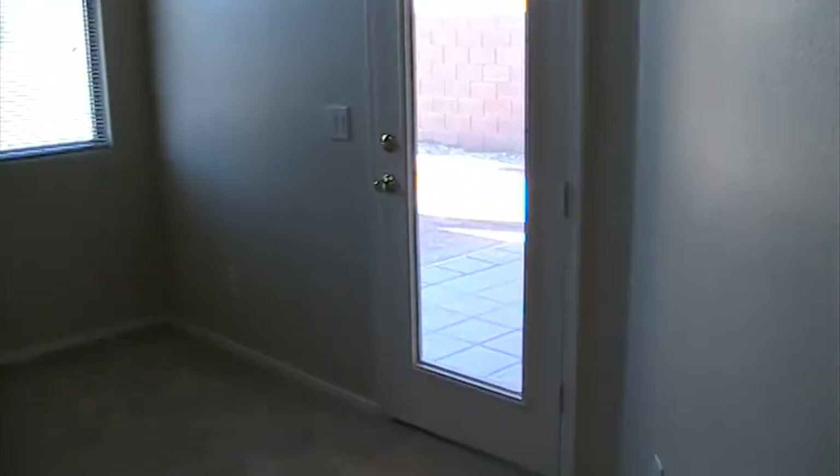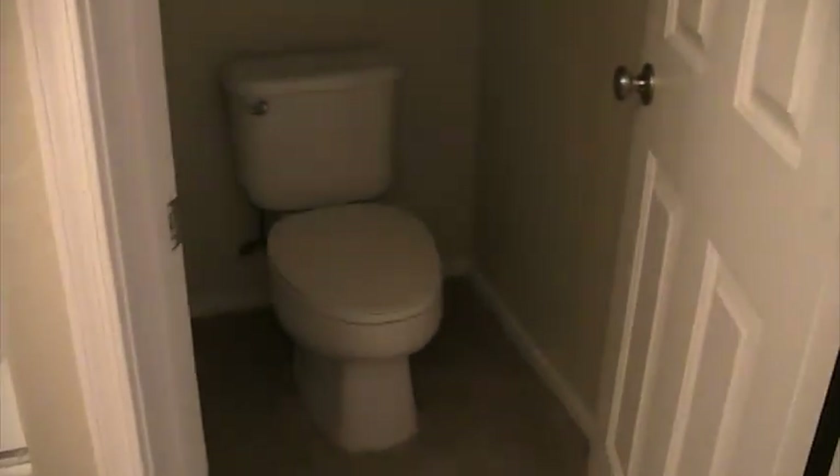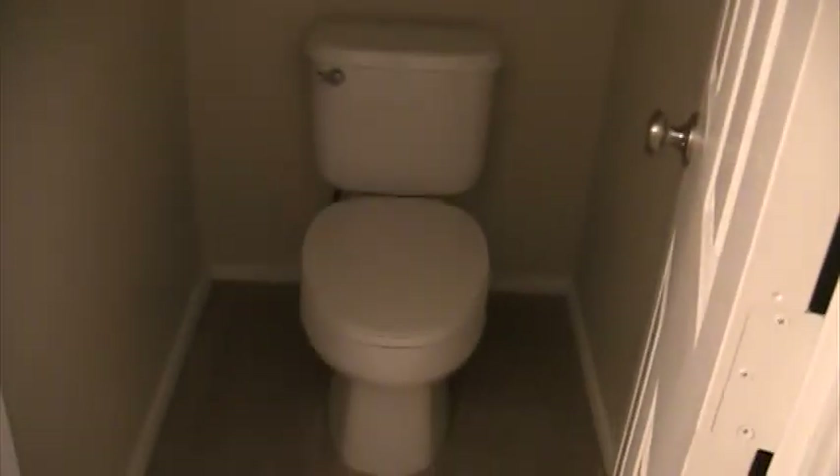Master bedroom — it's got double doors, a lot of light in here, and also has a private exit or entrance from the backyard. Again neutral colors and carpeting. The master bathroom has dual sinks, a full tub, a shower, a window, and a toilet. It's got a walk-in closet with a mirrored closet door.